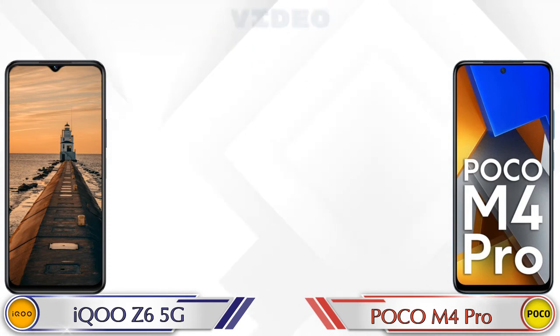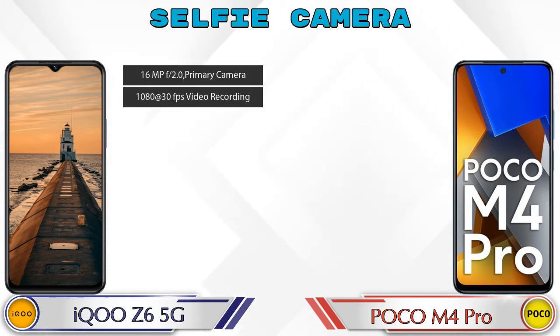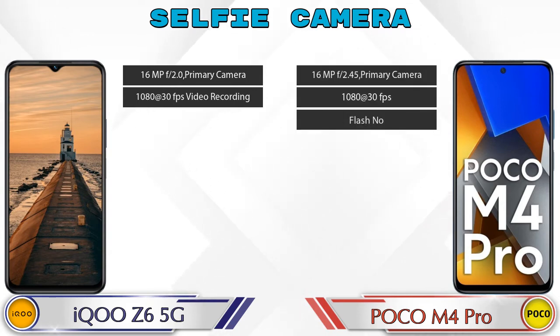Now talking about the front selfie camera: iQOO Z6 5G has a single camera with two different features available, and POCO M4 Pro also has a single camera with three features available.